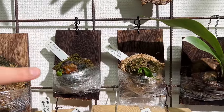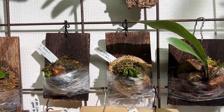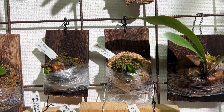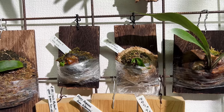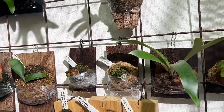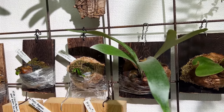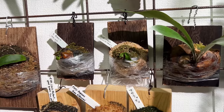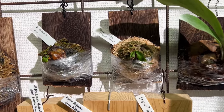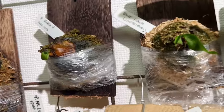When it's small like this you really need to water it almost every day. I try to spray it and water it every day. They actually like humidity when they're young — very much. That's why I have these wraps — I wrap it up with plastic to prevent evaporation.